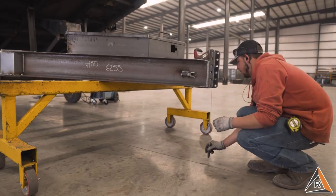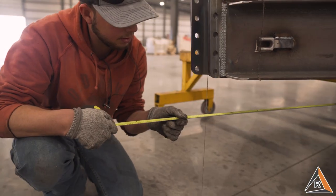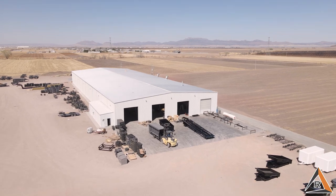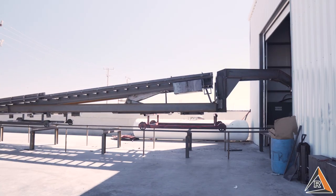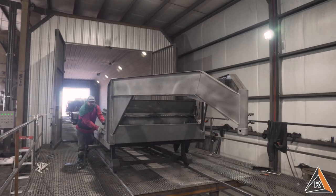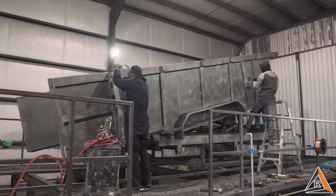Once fully welded, the trailers endure a rigorous quality control process. After they've been checked to make sure they meet all qualifications, the trailers are then sandblasted, cleaned, and detailed in preparation for powder coating.